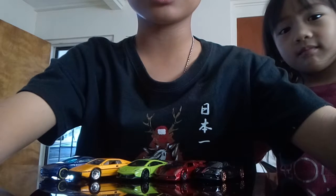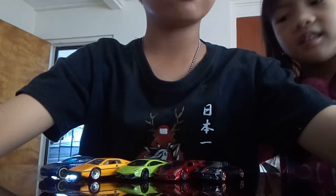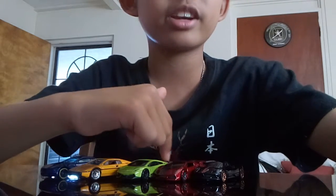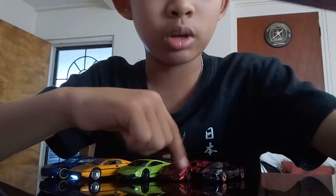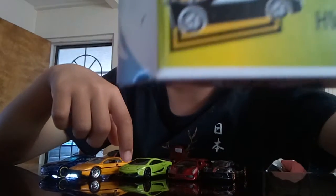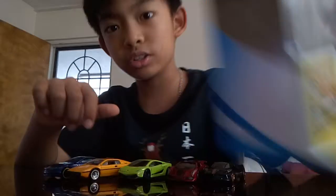So I just opened it up, and I'm going to start naming them. Starting from the left, we have the Pagani Roadster, and then the red one is the Lamborghini Sesto Elemento. And this one is the Lamborghini Gallardo Super Leggero, and then the Lewis Spirit S1, and then the Aston Martin V8 Vantage.